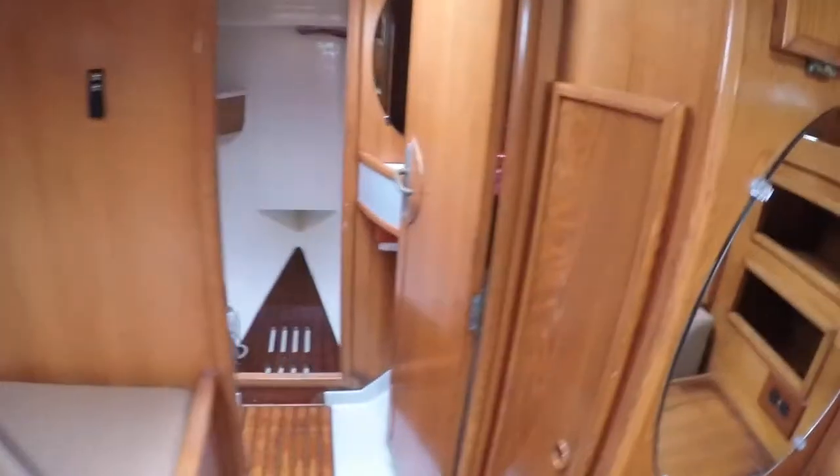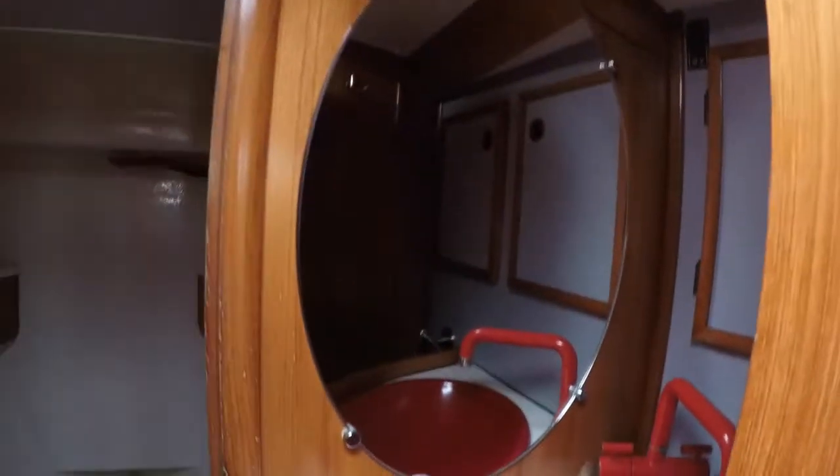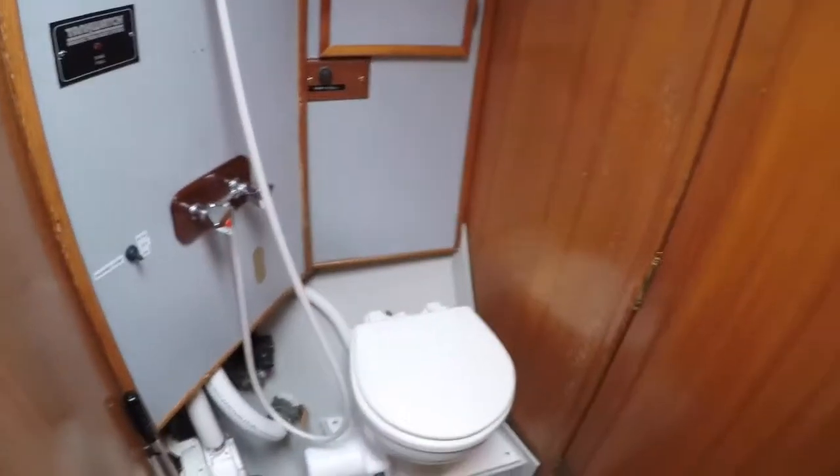Going forward from the master berth, you see the first of two heads and beyond that a huge sail locker. The sail locker has two shelves and a ladder to provide easy access to the foredeck. With the two doors of the head closed, this space serves as a bathroom-shower combo with a sump pump under the grated floorboard.